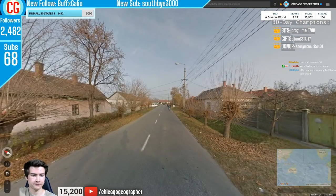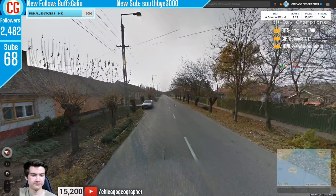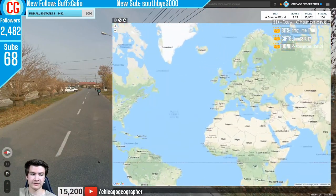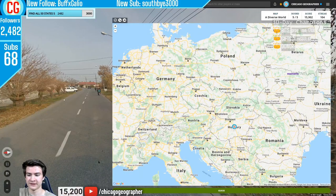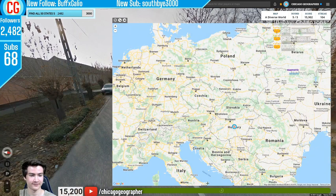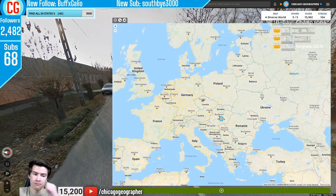In round 105, we had winter coverage with stepladder-looking electricity poles. Those two things combined indicate Hungary. Romania and Poland have similar poles sometimes, but Romania's are painted white at the bottom, and Hungary just has tons of winter coverage.